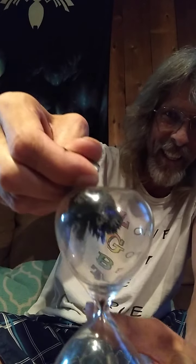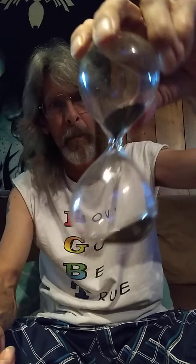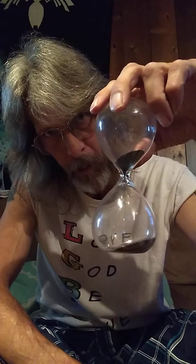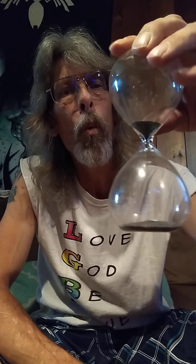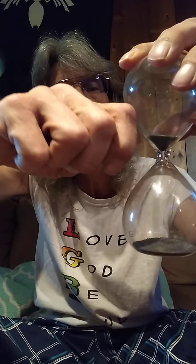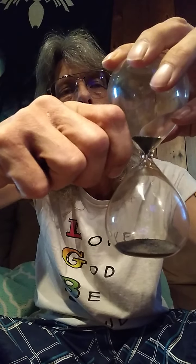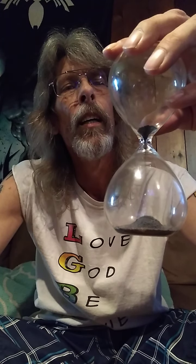One more thing I want to show you — you're going to have to wait for these balls to get down there first, it just takes a moment. Put the magnetic field on the side and it even stops the balls from falling. Kind of nifty, I think — I love magnets.